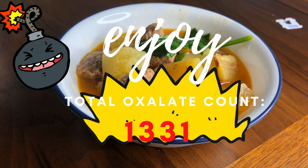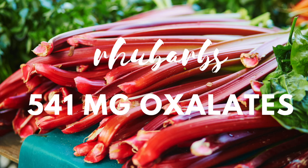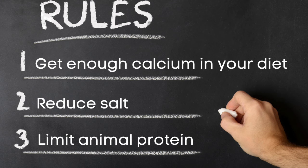There you have it. My dinner was a total oxalate bomb. I managed to get 1,331 milligrams of oxalates, when really you should be only eating 100 milligrams of oxalates per day. Now these are some of the five worst foods. I did leave one off the list, which was rhubarb, but honestly, I don't actually know anybody who cooks with this stuff.